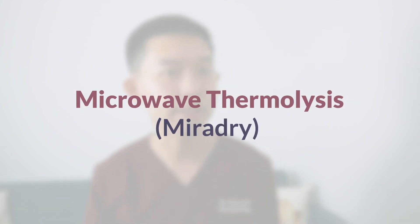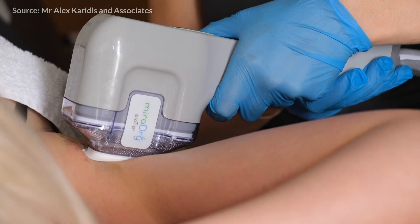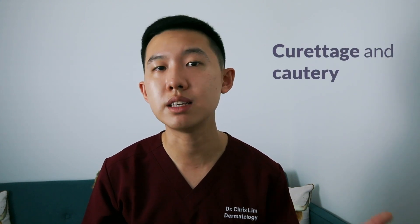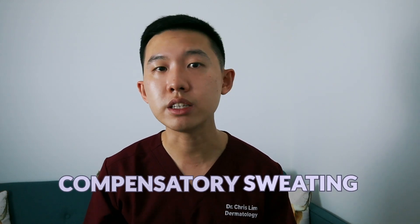Next is microwave thermolysis or miraDry. This is a new treatment that uses controlled microwave technology to destroy sweat glands without the need for surgery, and it is reported to produce permanent results compared to oral medications, botox and iontophoresis. Again, it is not available in the NHS but you may be able to source it in a private dermatology clinic. Lastly, there are surgical options to treat hyperhidrosis, but they are often considered as a last resort because of the high risks and complications. Examples include curettage or cautery — shaving the affected area out — excising the affected skin, laser treatments, and even a procedure called endoscopic thoracic sympathectomy. These are all invasive procedures and can cause severe side effects such as scarring, infection, compensatory sweating on the unaffected side, and injury to nearby structures, which is why we only consider this if we've run out of options.